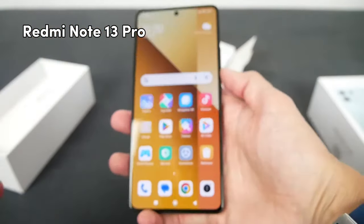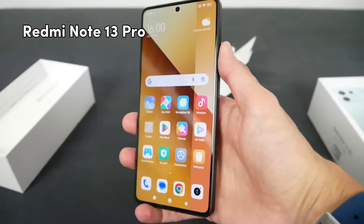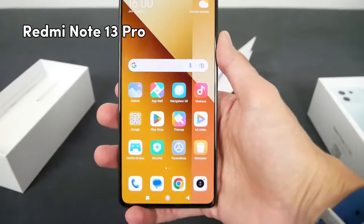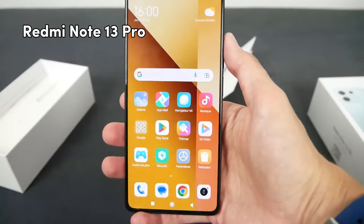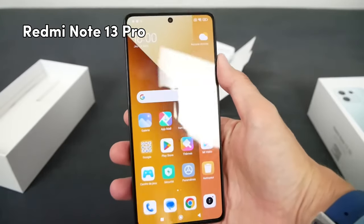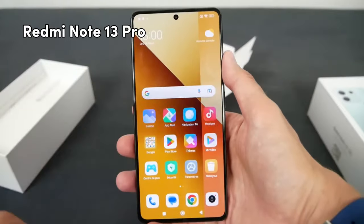In the display section, Redmi Note 13 Pro has an AMOLED display with the peak brightness of 1800 nits. That means you are not going to face any issue on a full sunny day. And Redmi Note 13 Pro has a 120Hz refresh rate. It means if you are a gamer, this screen will blow your mind.